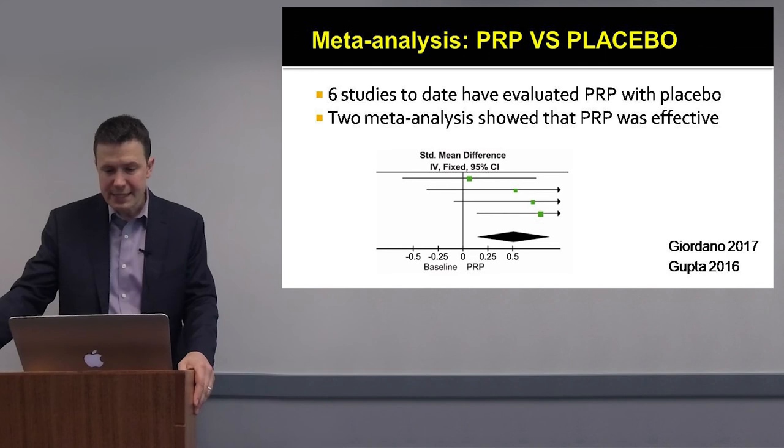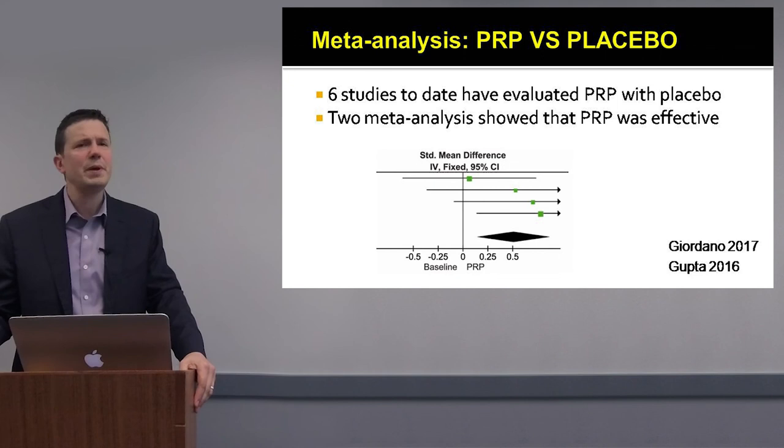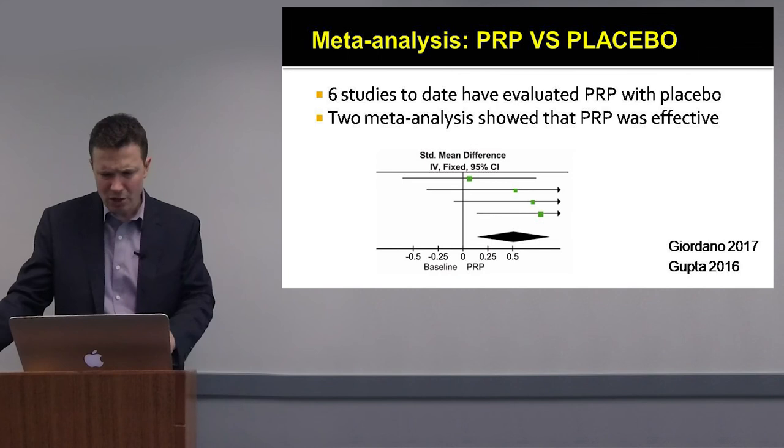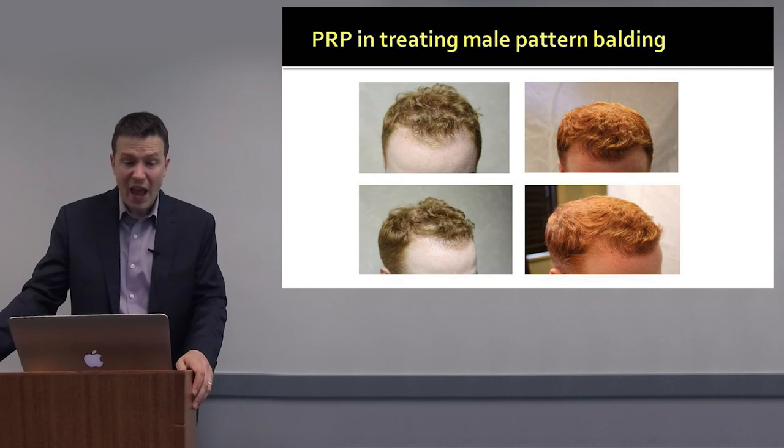Six studies to date have looked at PRP with a placebo control. There have been two meta-analyses — one in 2017 and one in 2016 — looking at the role of PRP against placebo. The Giordano 2017 study of 177 patients showed that PRP increased the number of hairs per square centimeter and hair thickness. The Gupta meta-analysis of four studies showed an advantage of PRP over placebo.